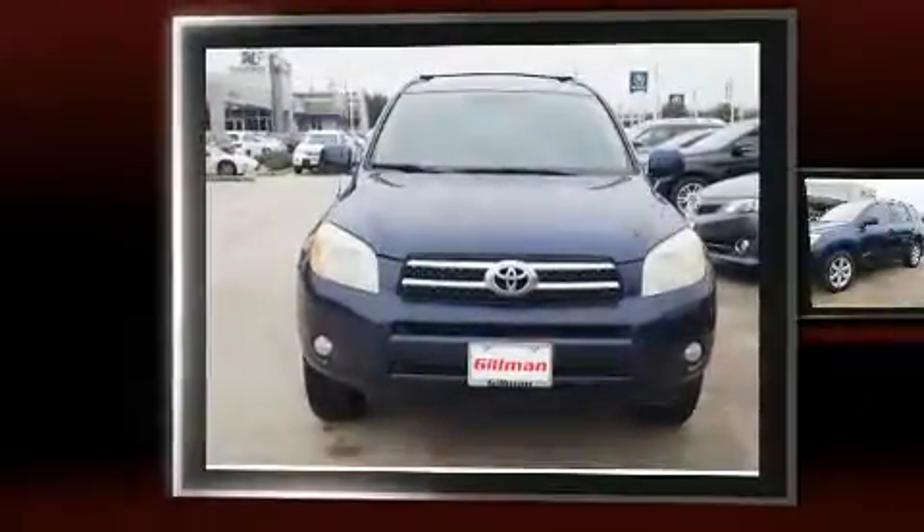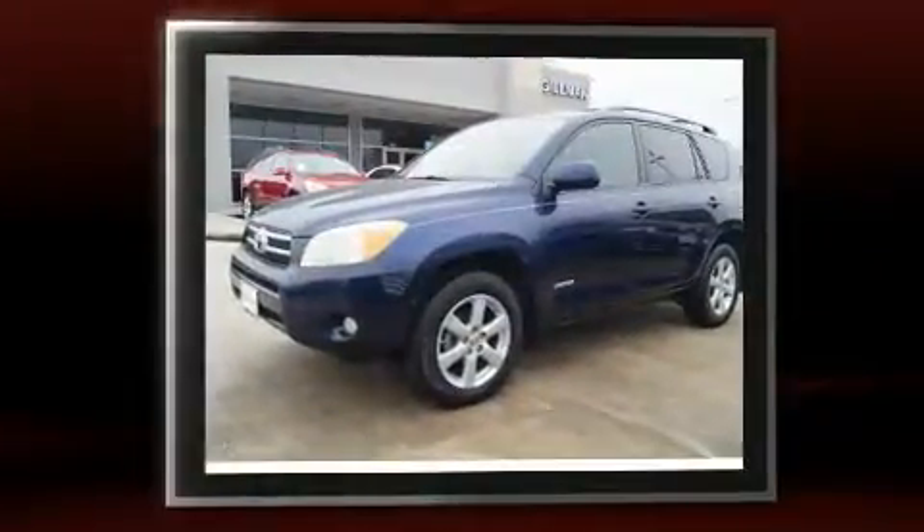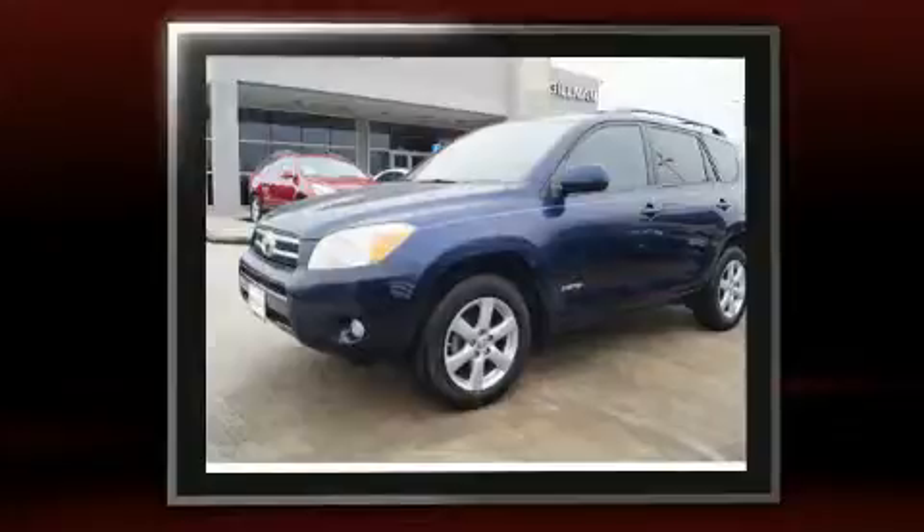Introducing the 2006 Toyota RAV4. Under the hood, you'll find a four-cylinder engine with more than 150 horsepower, providing a smooth and predictable driving experience.